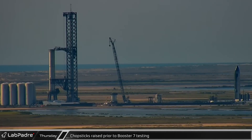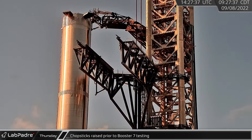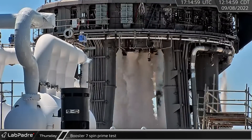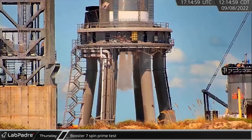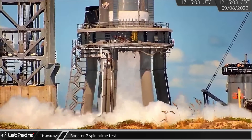Later that morning, as SpaceX prepared for testing, the chopsticks were raised part way up the tower. A few hours later, Booster 7 performed another spin prime test. Unlike other recent tests, this was not just a few Raptors that spun up, but rather most if not all 33 engines appeared to spin up.